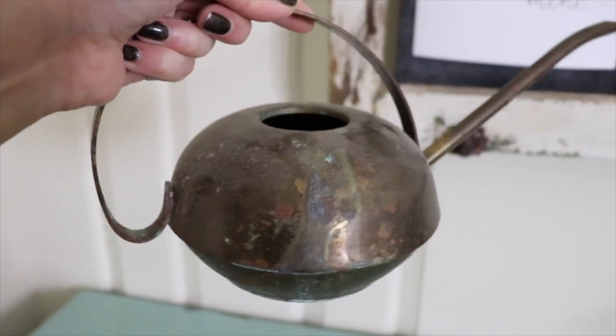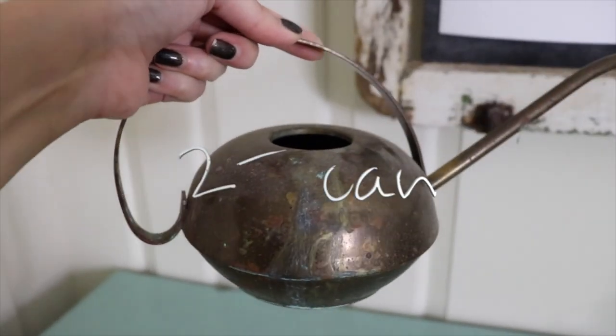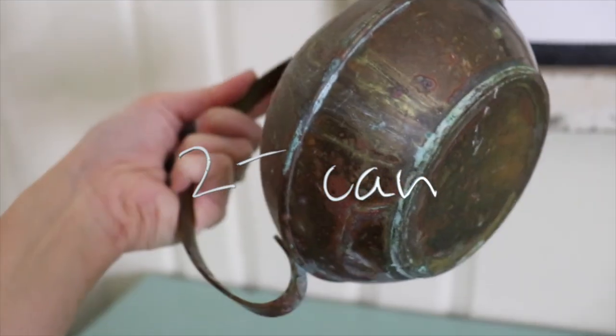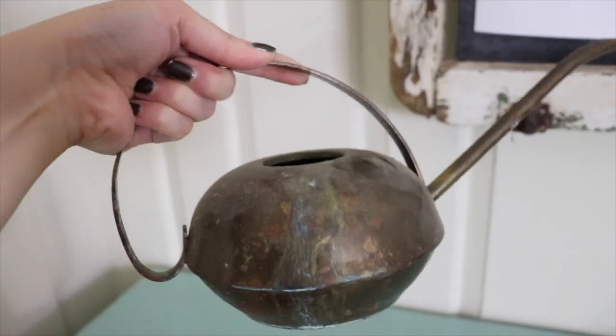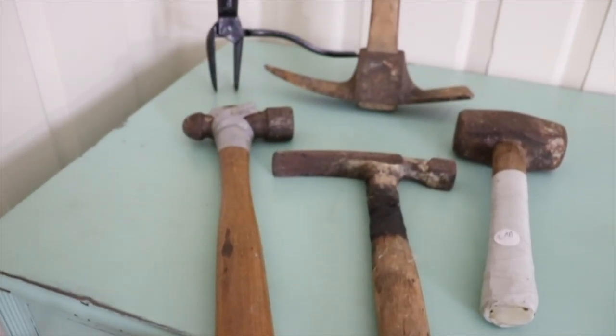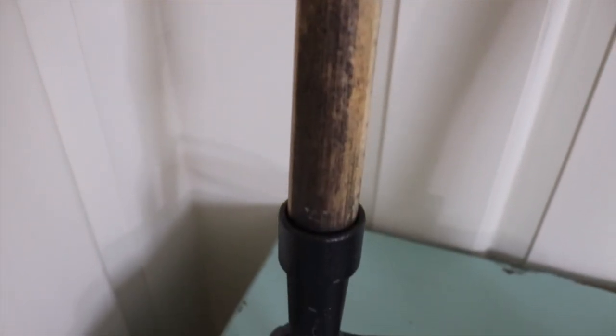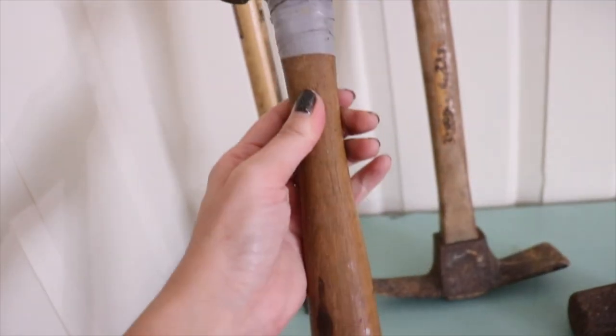Got this watering can — it said eighty cents but she told me it was two dollars when I went to pay. When we're close to a twenty-dollar bill, I like to find a few old tools that maybe I can refinish, sell, or use to junk up a corner of our house.